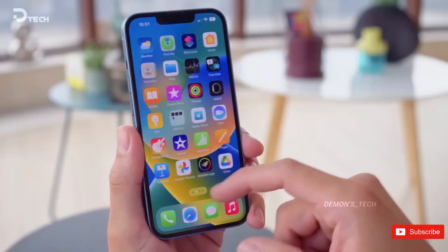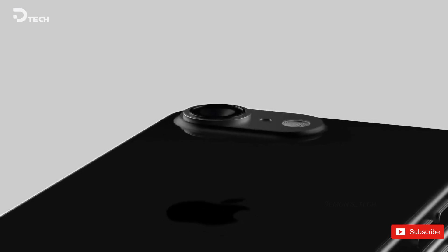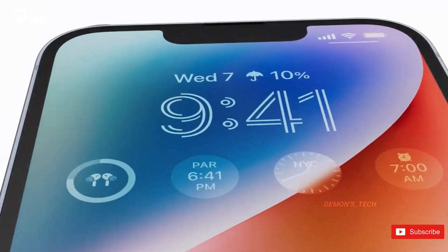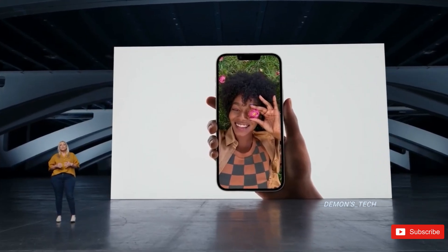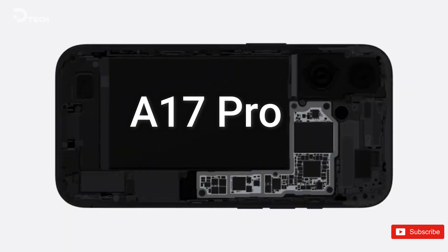There's some buzz about the upcoming iPhone SE4, and it looks like Apple just dropped a not-so-subtle hint about its processor. Originally, there were whispers that the SE4 would be rocking the A18 Bionic chip, but things might be taking a different turn. With the recent launch of the iPad Mini 7, we're getting some clarity on what to expect from the iPhone SE4.